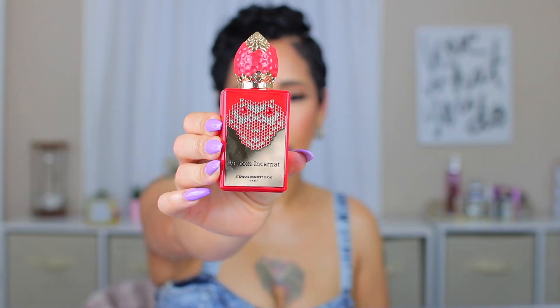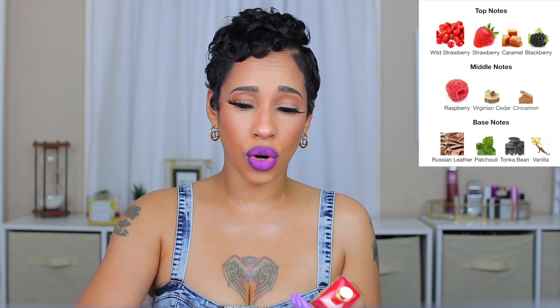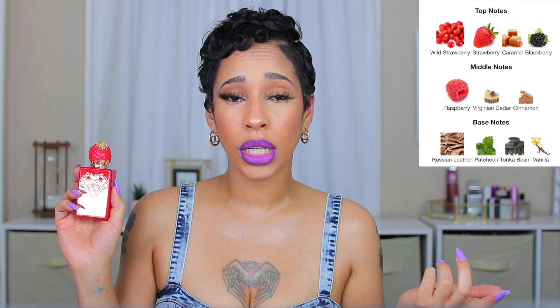Now we're going to move on to Venom Incarnate — the beautiful red bottle. The maiden cores for this one are fruity, sweet, woody, leather, and vanilla. I'm going to spray this on this arm. The notes are strawberry, wild strawberry, caramel, blackberry, raspberry, virgin cedar, cinnamon, Russian leather, patchouli, tonka bean, and vanilla. This one is definitely unisex too. Even though it has strawberry, men should not be scared — the strawberry is there but it's not super fruity. It has two types of strawberry plus raspberry and blackberry, but it's not overly sweet.